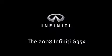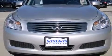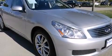Take command of the road in the 2008 Infiniti G35X. This four-door, five-passenger sedan has not yet reached the 50,000-mile mark.